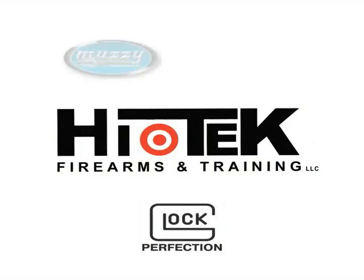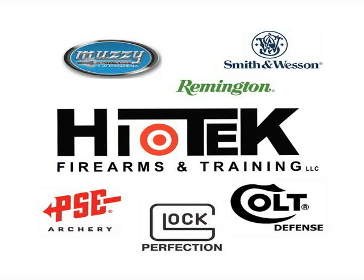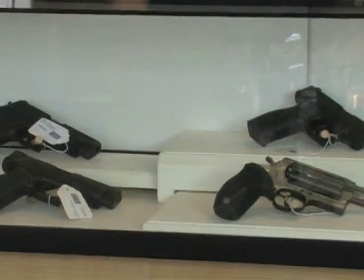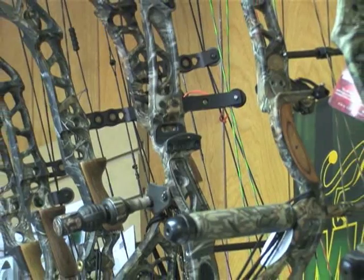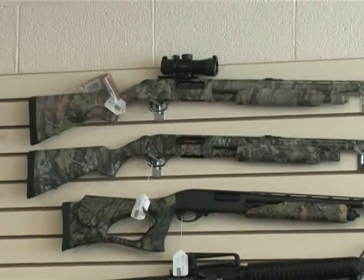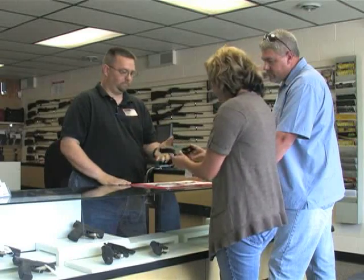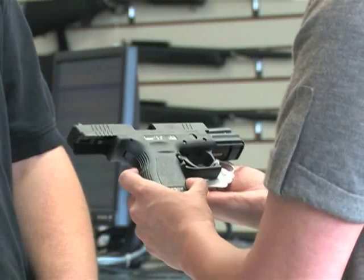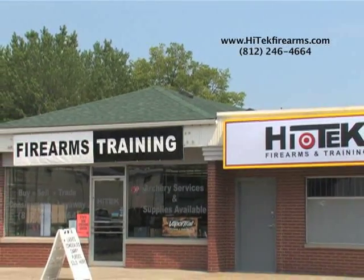High Tech Firearms and Training is your southern Indiana source for all of your hunting and shooting supplies and firearms. We have a fully stocked selection of handguns, rifles, shotguns, knives, ammunition, bows, and archery supplies. Firearm training and personal protection classes are offered by NRA certified instructors in our in-house training center. Remember, shoot often and carry safely. High Tech Firearms and Training is conveniently located in Sellersburg, Indiana.